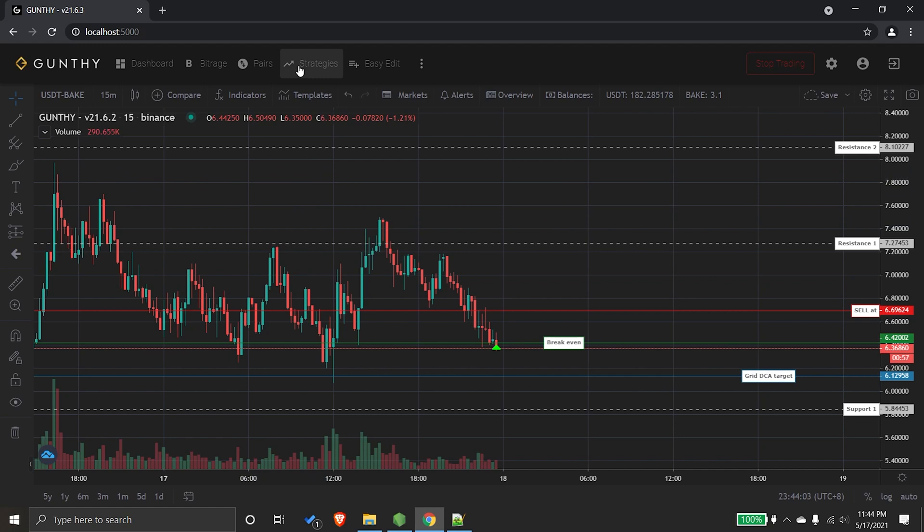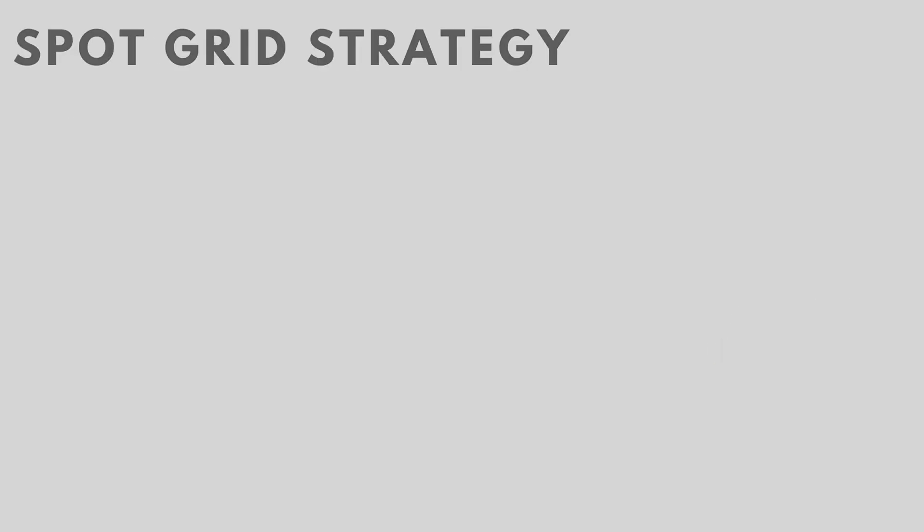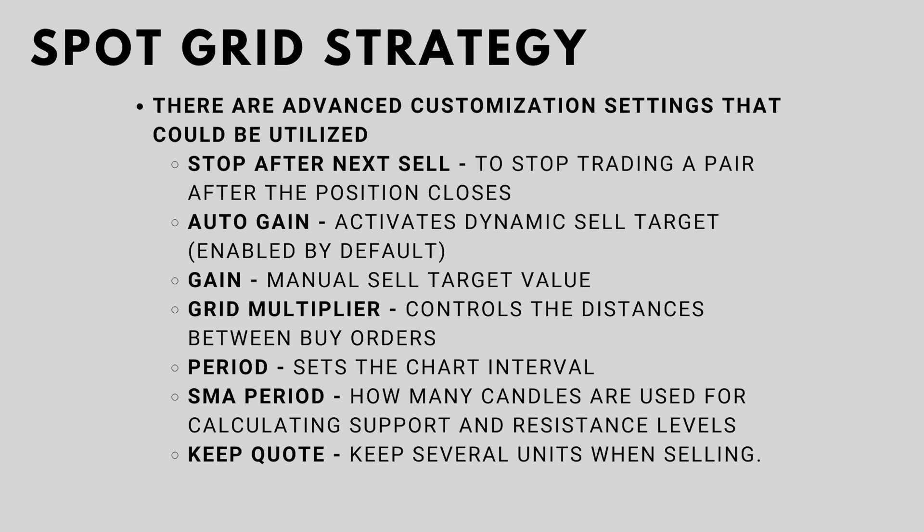There are three essential settings that need to be configured. First, the trading limit — this is the amount to invest per buy order. Second, max buy count — this limits how many buy orders are allowed. Third, minimum volume to sell (MVTS) — to ignore tiny balances. There are also advanced customization settings: stop after next sell, auto gain (enabled by default), gain, manual sell target, grid multiplier, period, SMA period, and keep quote.